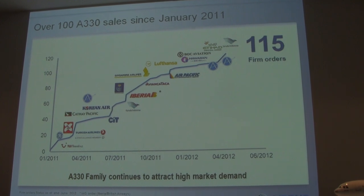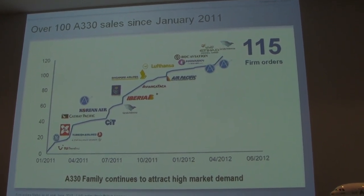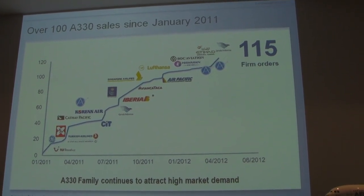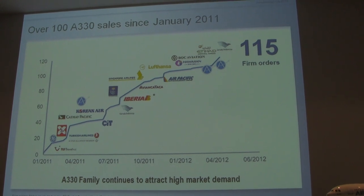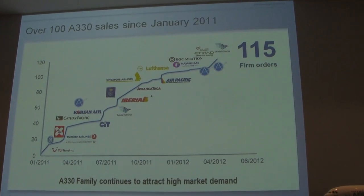Here's another case for it: they started delivering their first batch of 787s last year and are delivering this year as well, but look at the orders keep coming in. Since January 2011, that's the order book building up — 115 different firm orders for the aircraft.